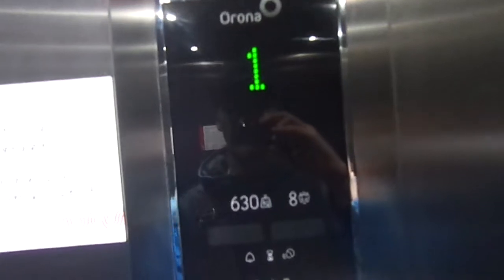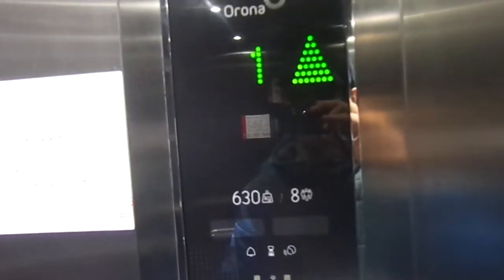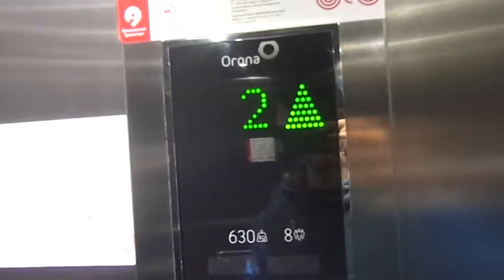There's a fan button, but I can't turn it on because it's too cold.